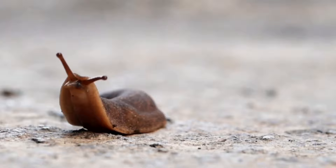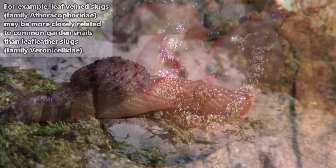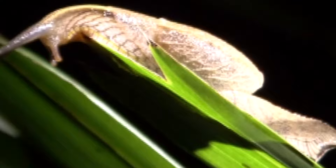Technically, slugs and snails are the same. Most people call any of these squishy boys with a visible shell a snail, and any without a visible shell a slug. But taxonomically speaking, there are some slugs more closely related to certain snails than they are to other slugs, so their classification goes more than shell deep. Plus, sometimes there are slugs who look like a cross between a slug and a snail. These are usually referred to as semi-slugs.